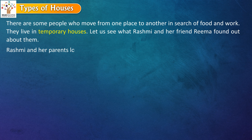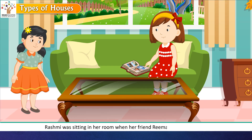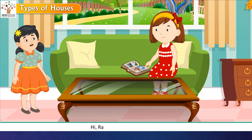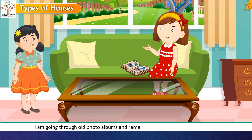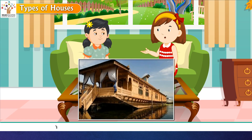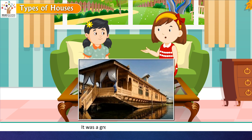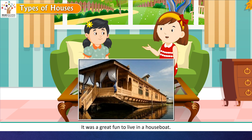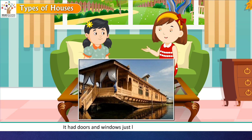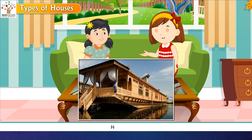Rashmi and her parents love to travel and visit different places during holidays. Rashmi was sitting in her room when her friend Reema came to visit. Reema noticed Rashmi going through old photo albums, remembering all the places she had seen. They spotted a houseboat in the photos. Rashmi explained that they had stayed in one on the Dal Lake when they visited Kashmir. It was great fun to live in a houseboat — it had doors and windows just like regular houses, and these houses can move around in water.